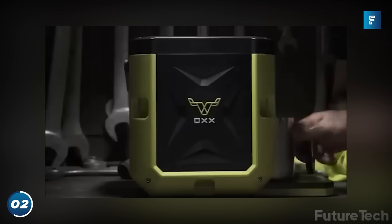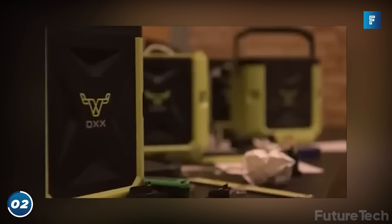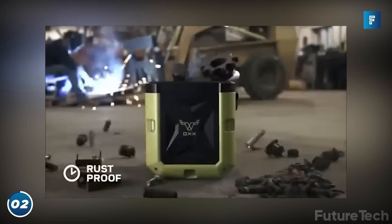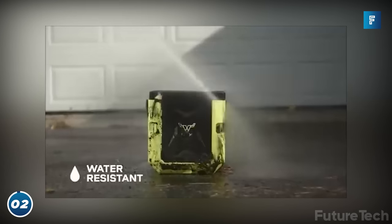This coffee maker is rugged to the max. You can just chuck it in the back of your truck and go off-roading without the fear of losing any coffee. Don't like coffee? No problem — you can use it to heat up water and make your tea. Perfect for camping or working on a construction site where heavy, loose objects come crashing down all around you.